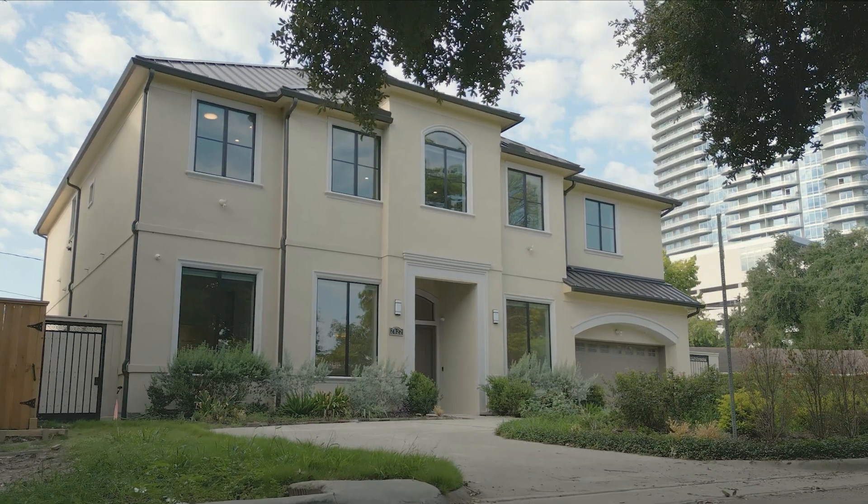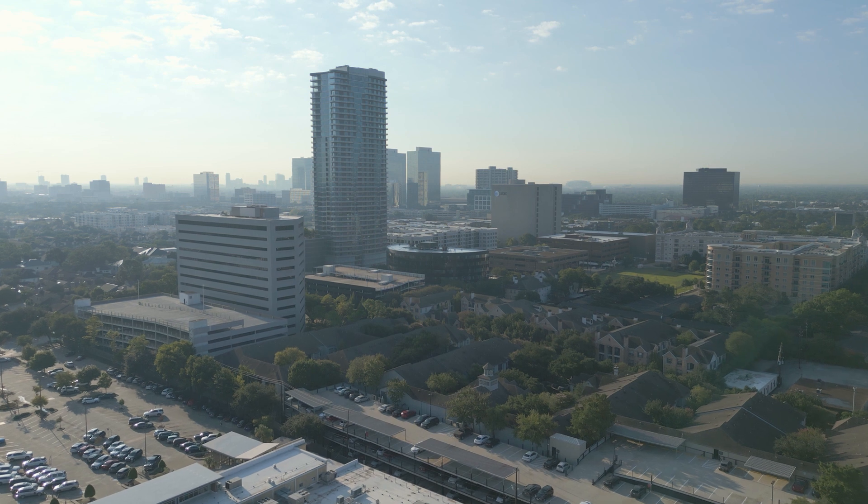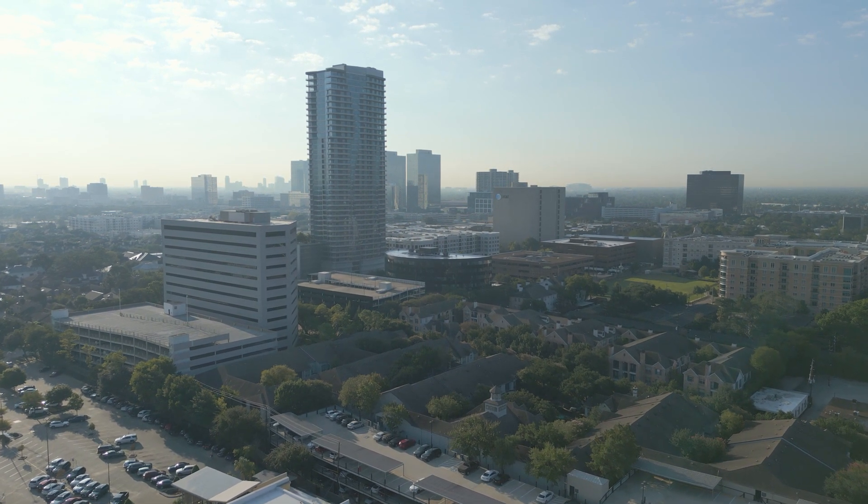Welcome to a home that's not just a place to live, but a lifestyle to embrace. Your luxurious oasis in Houston awaits. Contact us today to make this dream home yours.